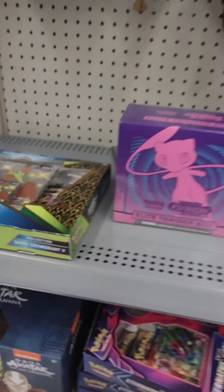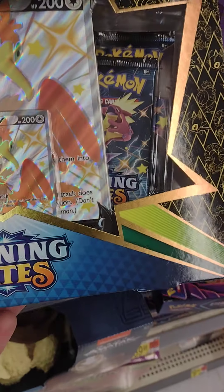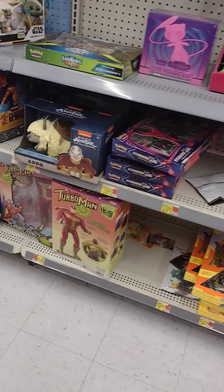Alright guys, well I'm going to make a purchase here and put my phone down. Maybe it'll be a surprise when I get home what I purchased. Stay tuned for the opening video.